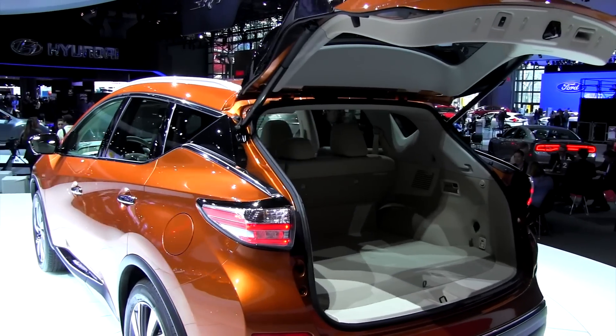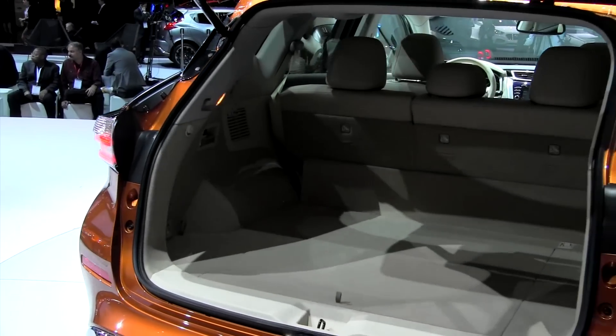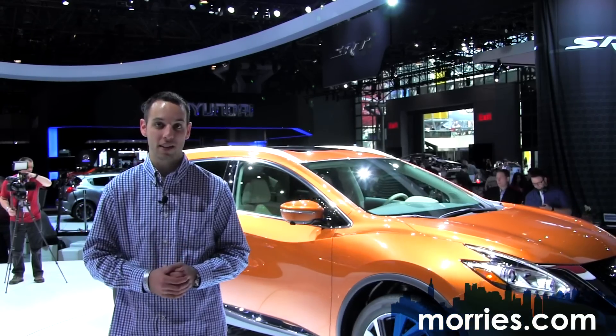As is often the case with crossovers like the Murano that often shuttle families around town, cargo capacity is very important. The Murano's new cargo area has been reconfigured to provide what is projected to be the biggest and best storage space in the segment.